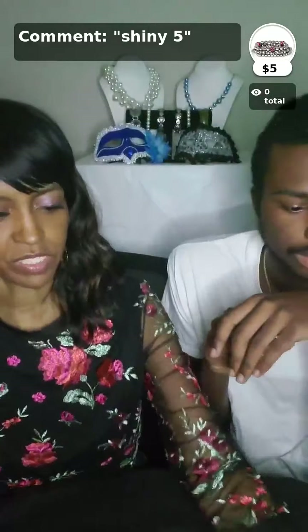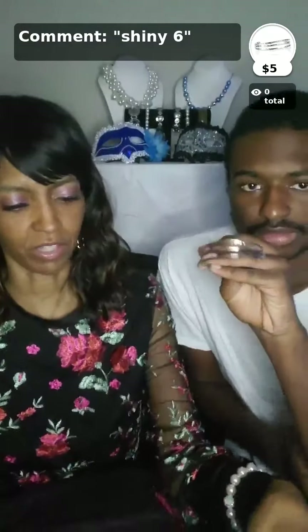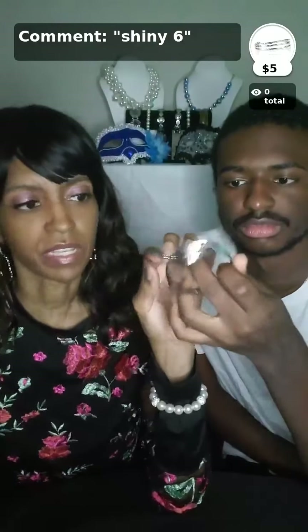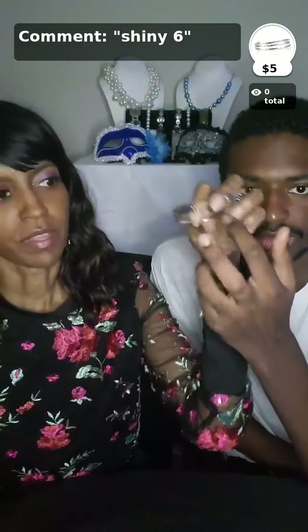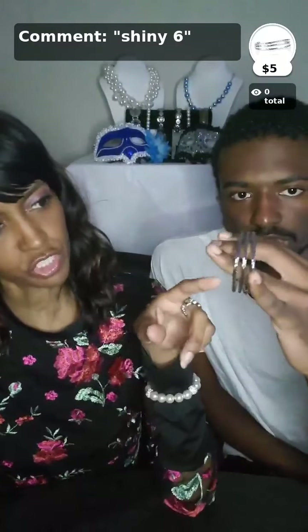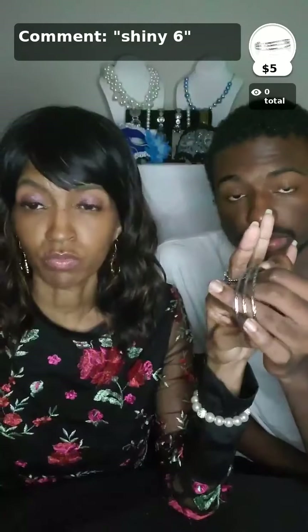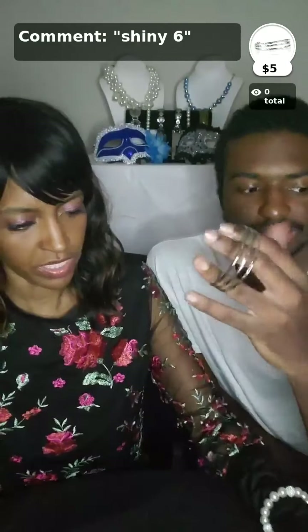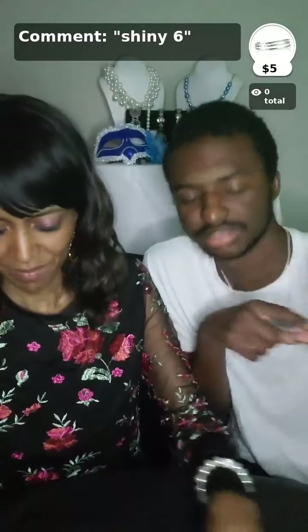Bracelet number six is Eastern Empire. That is a solid silver piece. If you ladies remember bangles, this is a real good slip-on type of bangle design. I like it because it's very simple, very elegant. It has a little shimmer geometric pattern right around the front of it — a really cute item to have in your collection. Eastern Empire, that's number six.